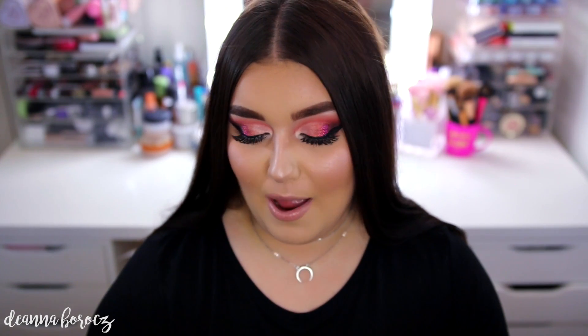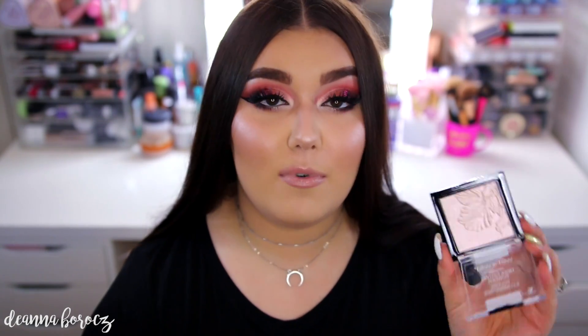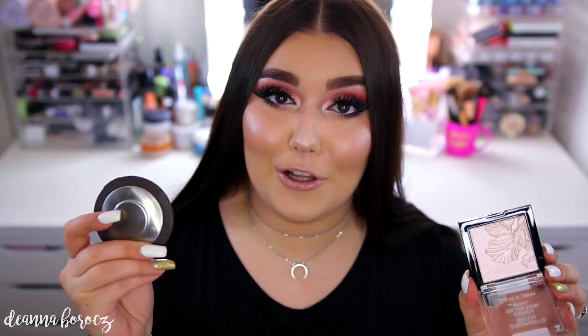For comparison, my Becca Champagne Pop has 8 grams or 0.28 ounces — almost a 0.10 ounce difference — but there's also a big price difference between $4.99 and $38. The formula of these reminds me of a jelly consistency, though it's not quite as jelly as some other highlighters like the Estée Lauder Heatwave.